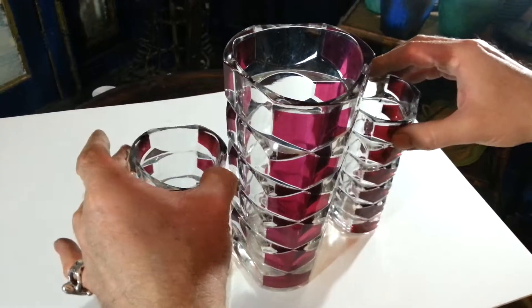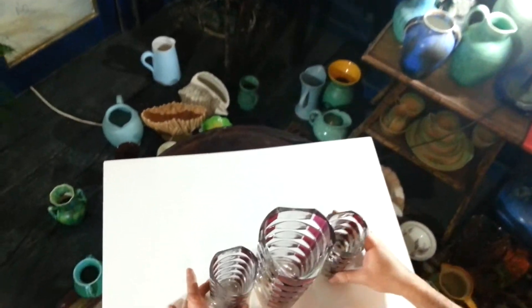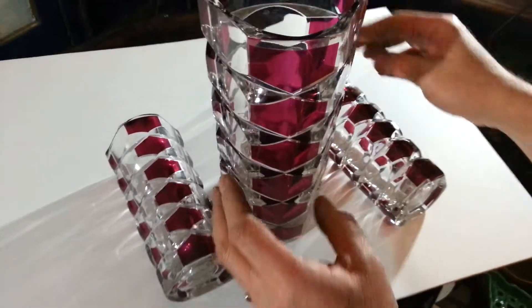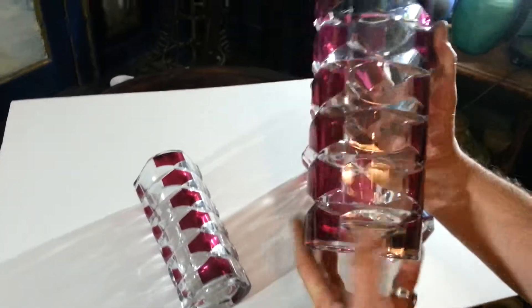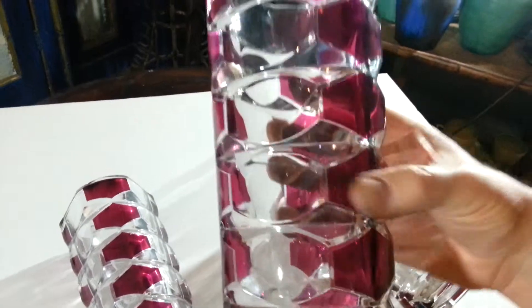Ladies and gentlemen, I'm currently clearing a house in Spitalfields of a collection of Art Deco and 1950s and 60s ceramics and glassware. This is a wonderful trio of French glass vases — heavy, thick, sort of moulded glass with these overlaid glass magenta panels here.